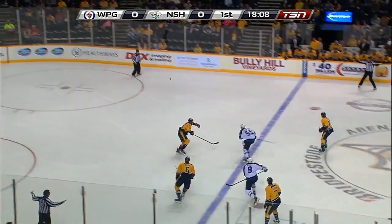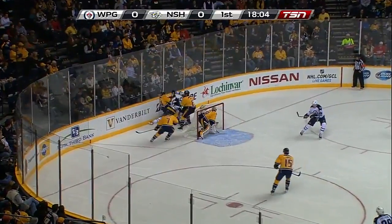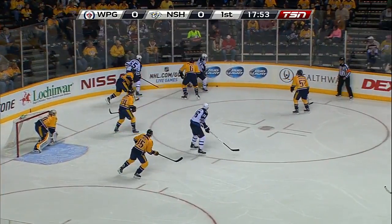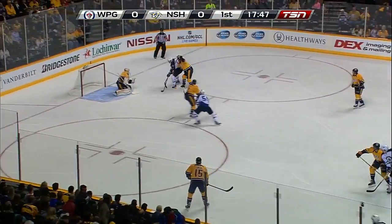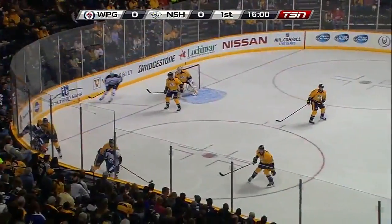Evander Kane flips it across the ice and Scheifele goes in after it, along with Barkley to the backboards. Kane continues to battle for that loose puck, gets tied up there by Weber, then works it free. Enstrom at the line with no traffic, gets it to Wheeler. Wheeler fires it, and Carter Hutton makes the save on that.